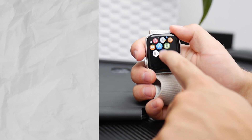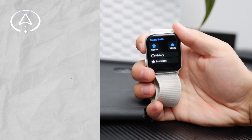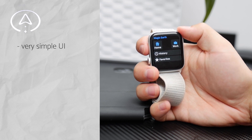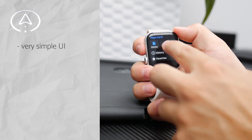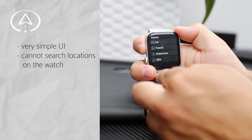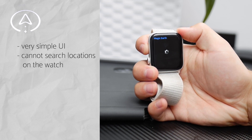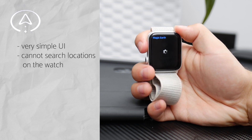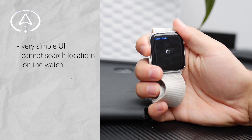The first app is Magic Earth. It's a rather simple app available on both iPhone and Apple Watch. When you open it on the watch, you get a very simple interface with home, history, and favorites. However, you cannot set up any location from the watch — favorites need to be set up on the iPhone.